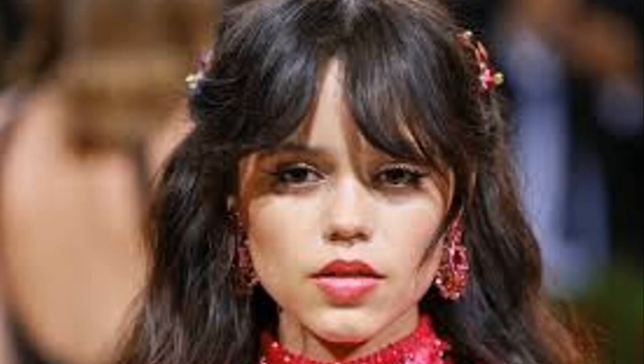First up, we have the wolf cut. It's like if a shag and a mullet had a love child. Think Miley Cyrus vibes. It's edgy, it's cool, and it's all about volume and texture. Perfect if you want that effortlessly messy look.